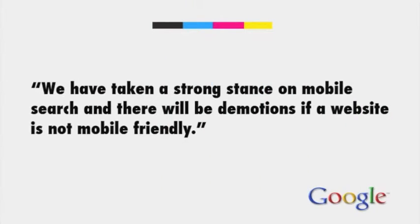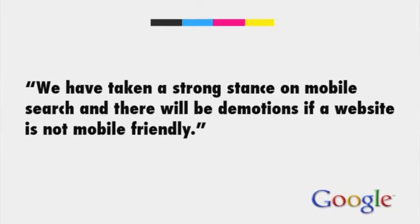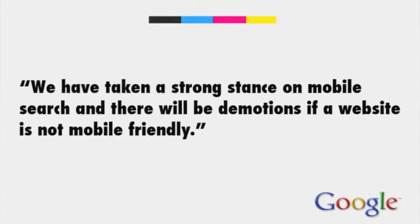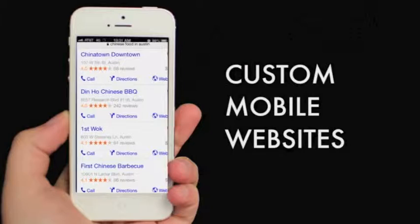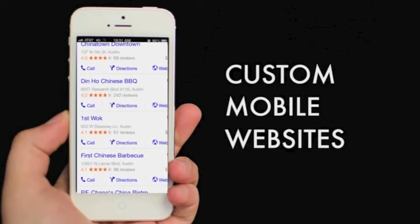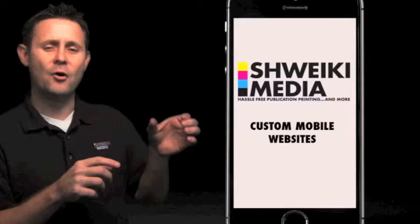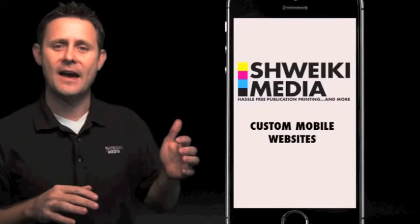Here's a quote from Google: 'We have taken a strong stance on mobile search and there will be demotions if a website is not mobile friendly or is misconfigured when it comes to being mobile friendly.' Let me explain what this means in layman's terms. When you search for a restaurant — say, Chinese food in Austin — and the search results come up, what Google is telling you is if you are not mobile friendly, you are going to be dropped down that list simply for that fact.